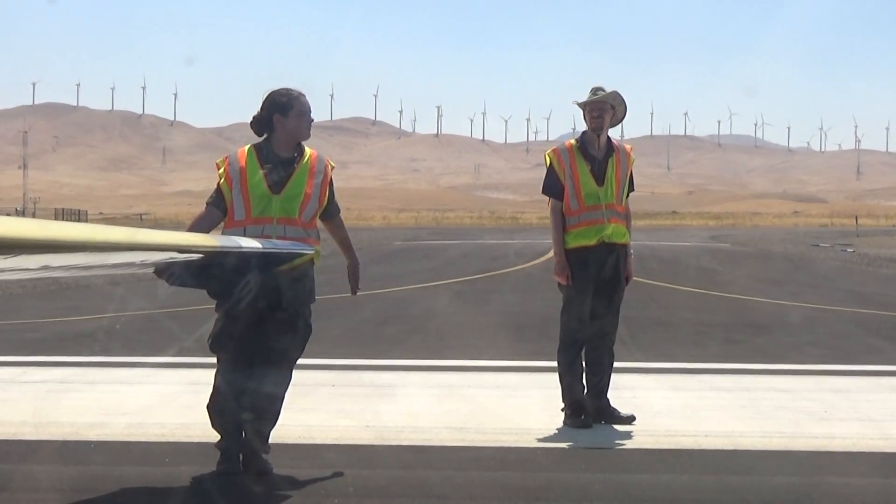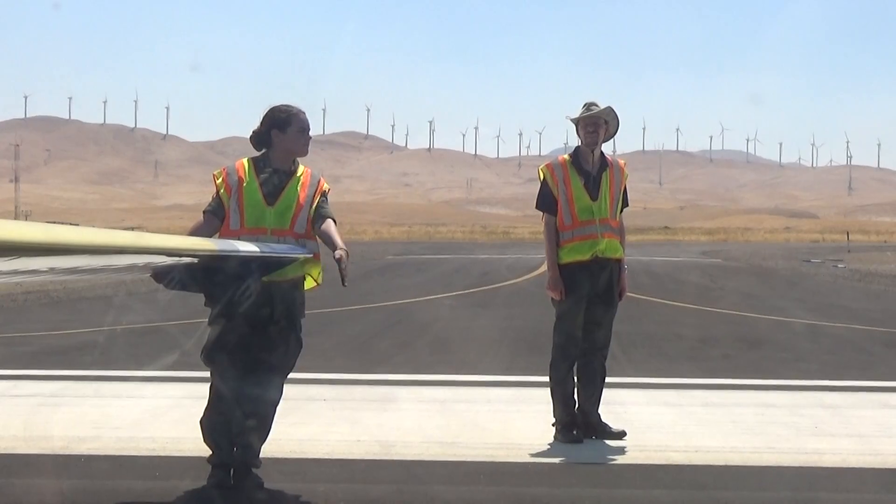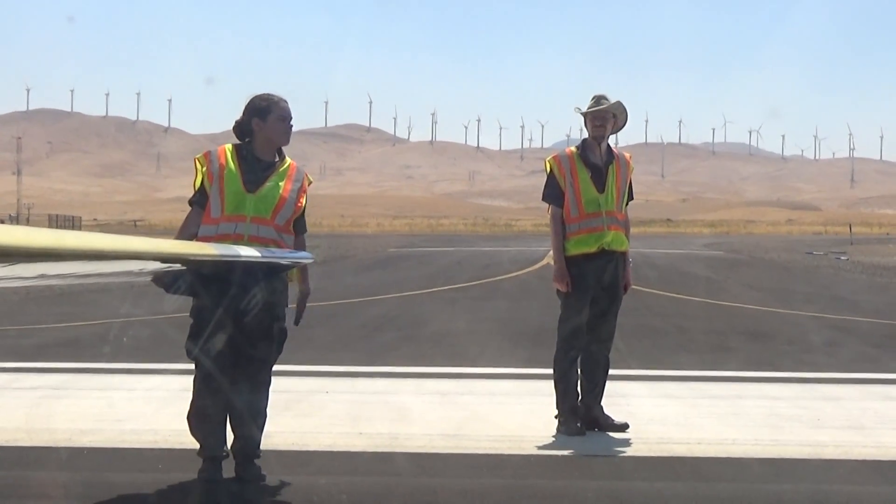Cap 483, slack is out, glider zero, bravo, alpha, canopy and spoilers closed and locked, ready for takeoff. Stand by for rudder.